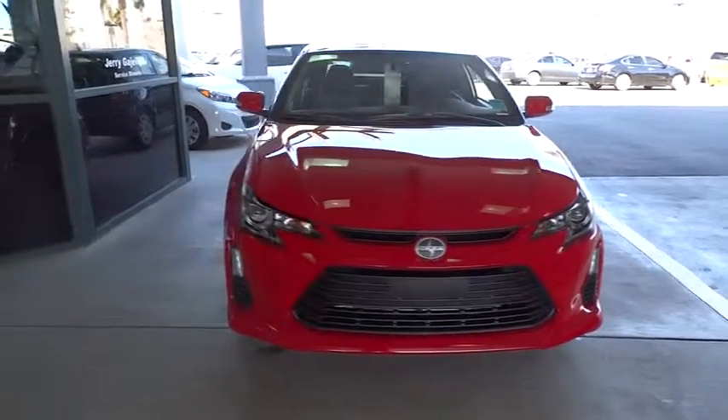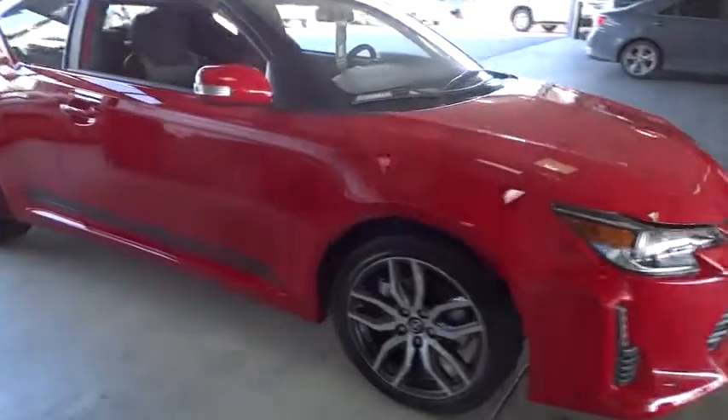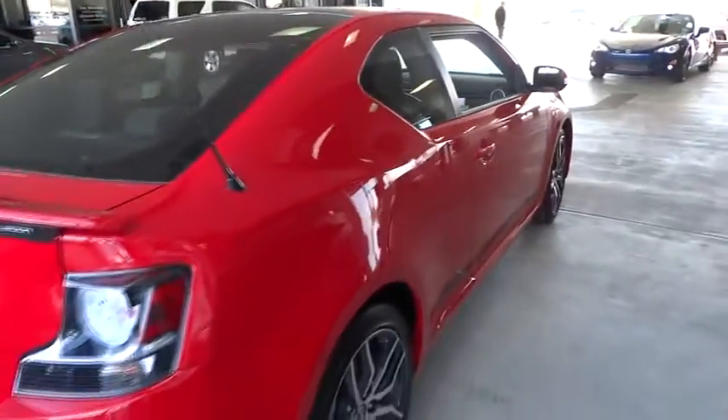The 2014 Scion TC. The Scion TC is powered by a spirited engine with a completely responsive handling system and is priced below $25,000. This vehicle has less than 100 miles.